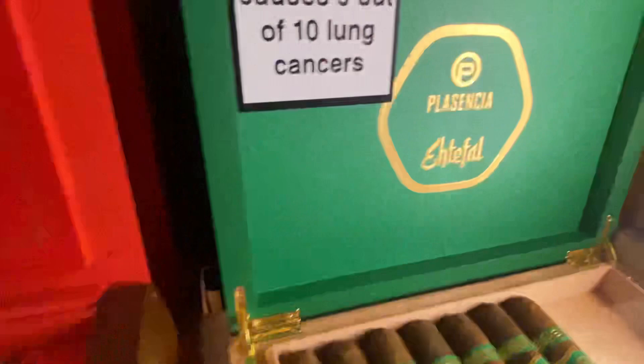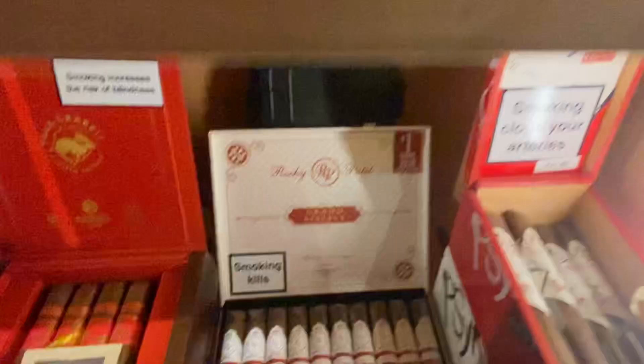We've got the amazing Plasencia cigars — the Year of the Rabbit, two boxes of those, with only a few thousand of these in the world. As well as the Plasencia Ethifel — there were only two and a half thousand of these distributed, and we've got a box of those.